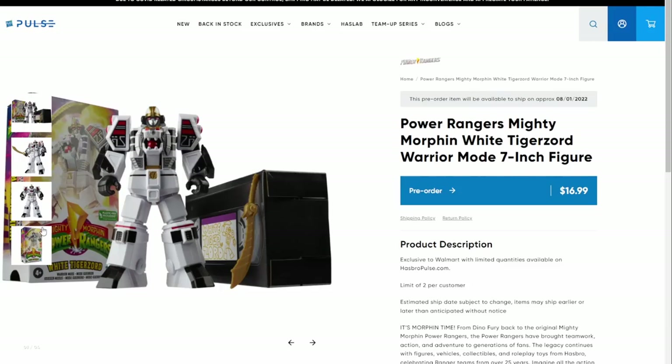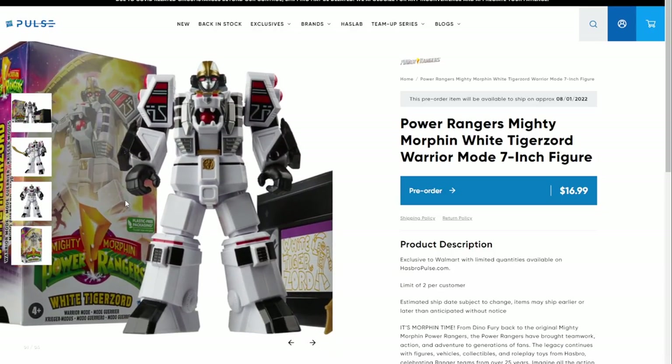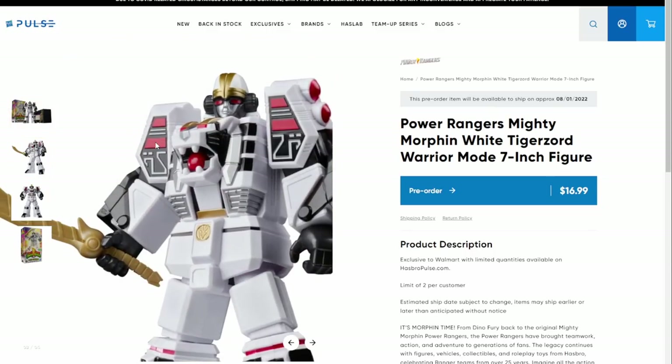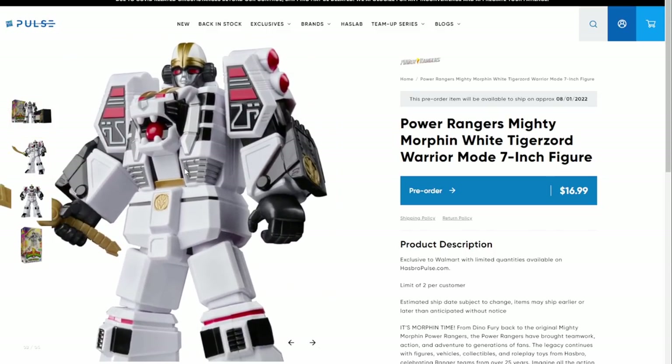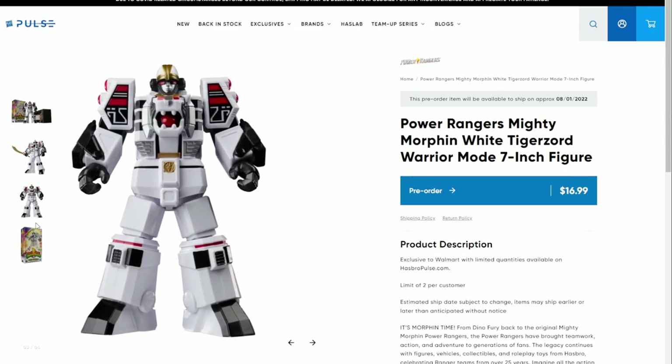The next one is the seven-inch White Tigerzord in robot mode, which comes with the giant Saba that the normal figure comes with. I like that - I think that's a good figure, a good toy.